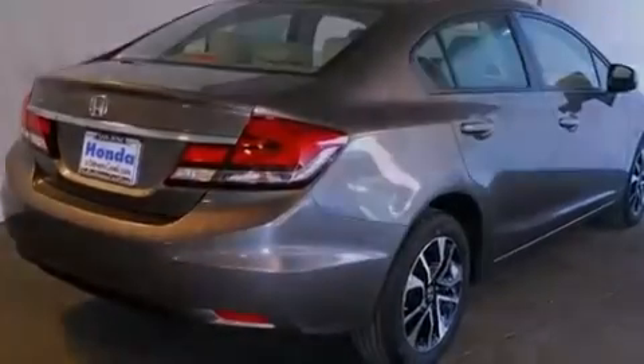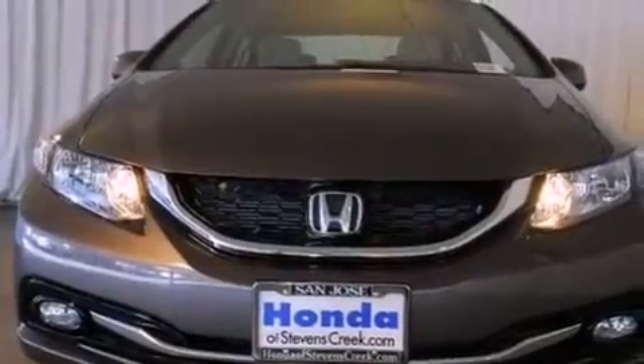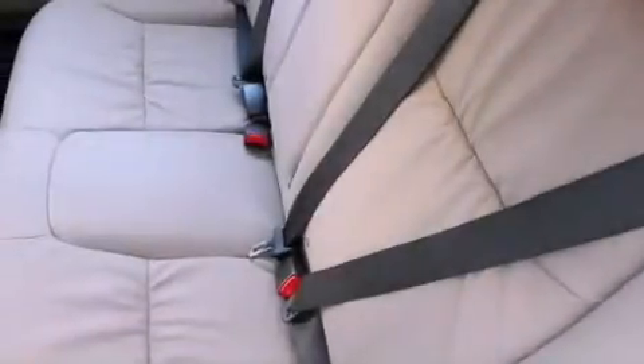Features include a power moonroof, a rearview camera, cruise control, a CD player, a passenger side vanity mirror, a security system, front fog lights, traction control, air conditioning with automatic climate control. And the heated seats can warm you up in seconds, keeping you and your passengers comfortable the whole trip.